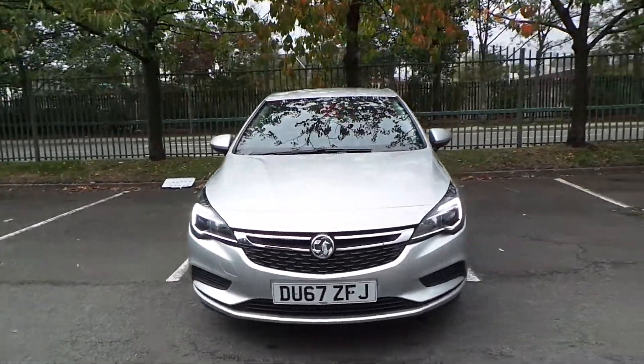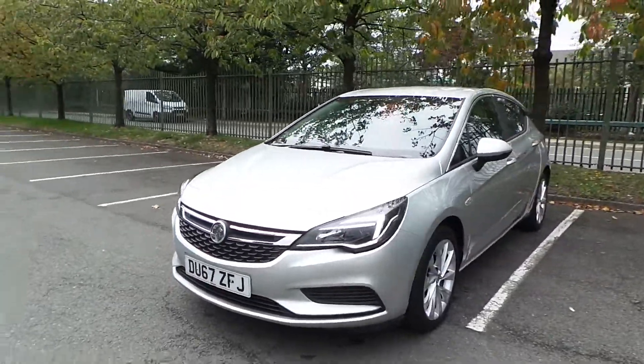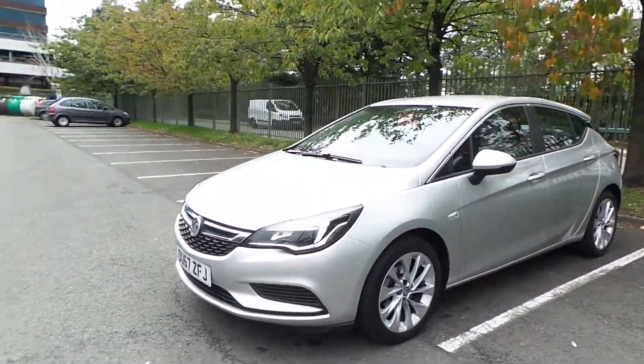Welcome to Pentagon Vauxhall in Manchester. Today's car we're looking at is our 67 plate Vauxhall Astra Design, 1 litre turbo, finished in sovereign silver.